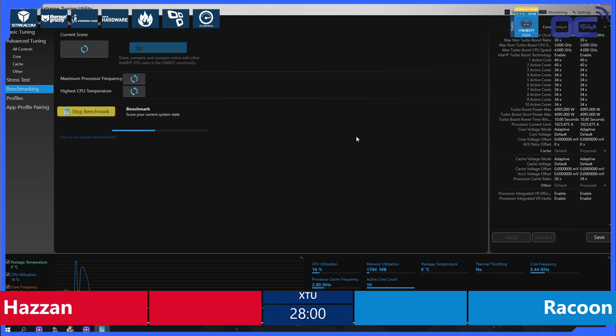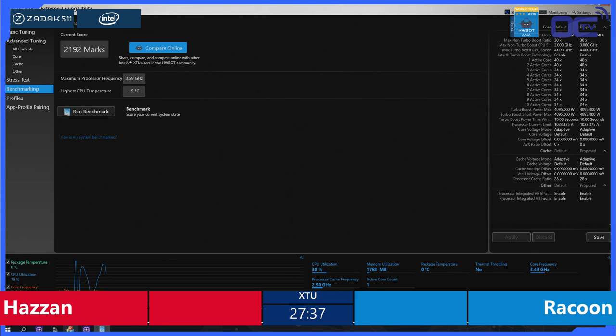What we have to look for today are the monitoring and the score. There is no limitation in the processor frequency, neither on the temperature. So what we will be focusing on is the score and the frequency. Today this is what we call a placeholder score — this is the screen from Raccoon. He's doing a placeholder at stock. Raccoon: 2192. Raccoon then has the first score.